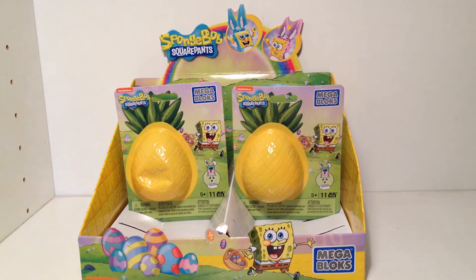Hello everybody, this is Maniac for Bricks and Maniac for Toys. I'm here today with an exclusive SpongeBob SquarePants Mega Bloks opening video.